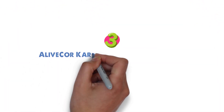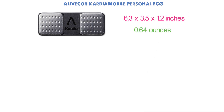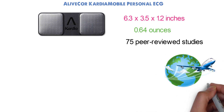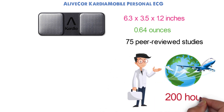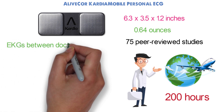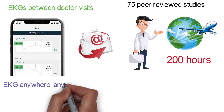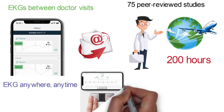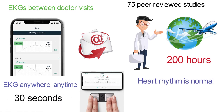At number three, we have the AliveCor Cardia Mobile Personal ECG. The module dimensions are 6.3 by 3.5 by 1.2 inches, and it weighs 0.64 ounces. With 75 peer-reviewed studies and more than 50 million EKGs delivered worldwide, Cardia Mobile is the most clinically validated personal EKG in the world. It offers 200 hours of operational time and lets you take EKGs between doctor visits whenever you feel a symptom. You can store the result in your phone or email it directly to your doctor with the simple press of a button. Just place Cardia Mobile near your phone and gently rest your fingers on each sensor, and in just 30 seconds you can know if your heart rhythm is normal or if atrial fibrillation is detected.